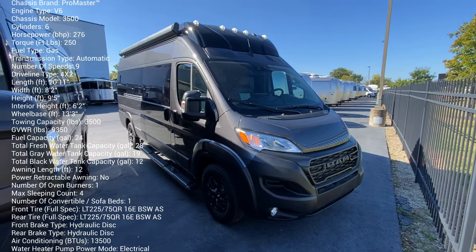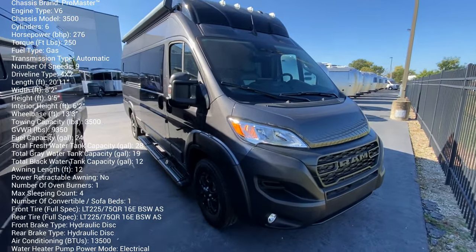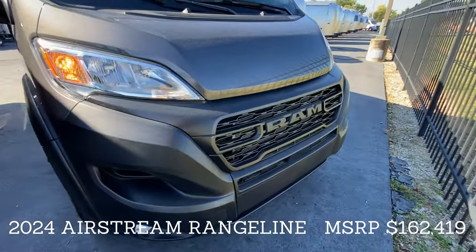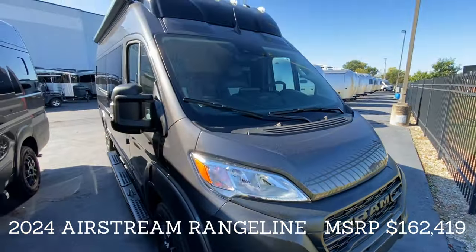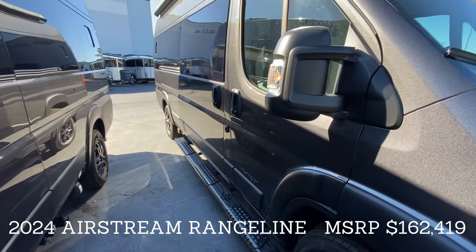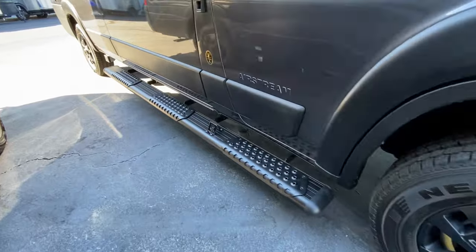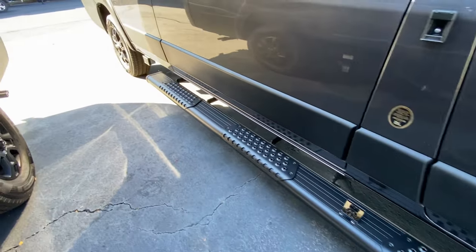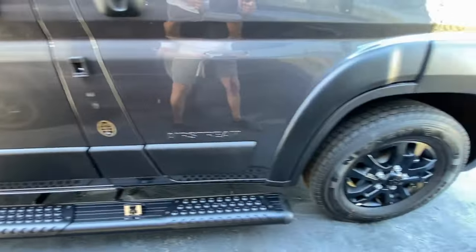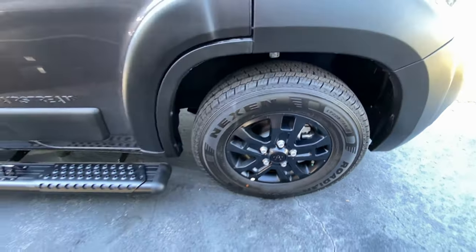Hey, it's Tom Gallagher, the Videopreneur — 2024 Airstream Ridgeline. It has the Ram chassis, and for 2024, the Ram chassis is redesigned. I do want to just show you a full-length running board on the passenger side. Great-looking wheel and tire setup — very attractive.